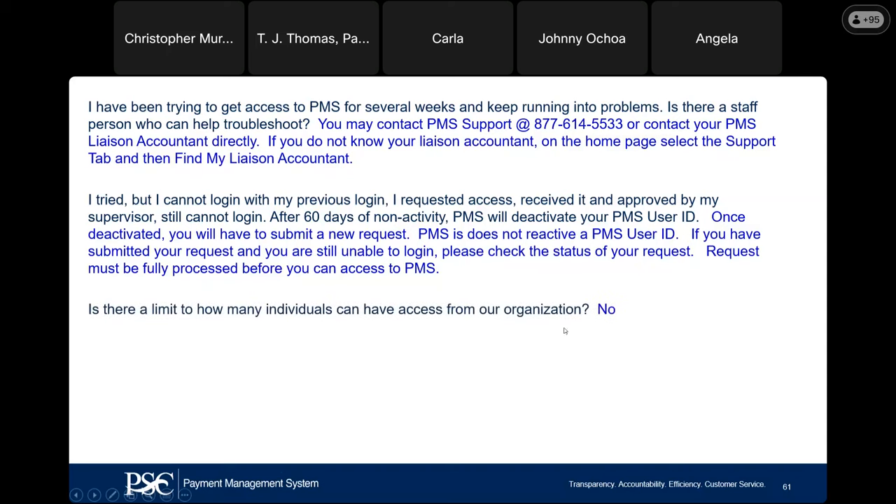Is there a limit on how many individuals can have access from your organization? No, there is not. You can have as many individuals as you want — it depends on your organization. There are different roles as well: someone may be view only, someone may be doing payments, another person may be doing everything. It is up to your organization to determine how many individuals can have access and what access they should have.